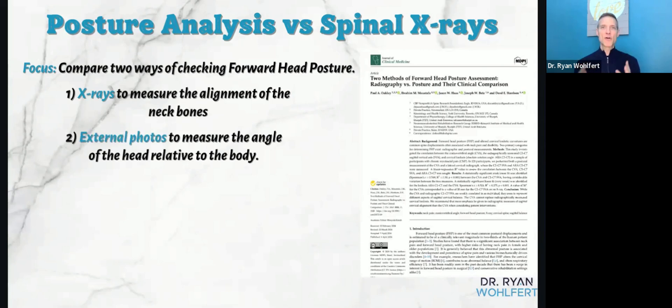The second method was external photos to measure the angle of the head relative to the body. Comparing the two, there are pluses and minuses. X-rays cost a bit more and involve radiation — though the radiation level for this type of X-ray isn't really something to fear. Photos, while quicker, might not be as accurate in showing what the spine is actually doing.